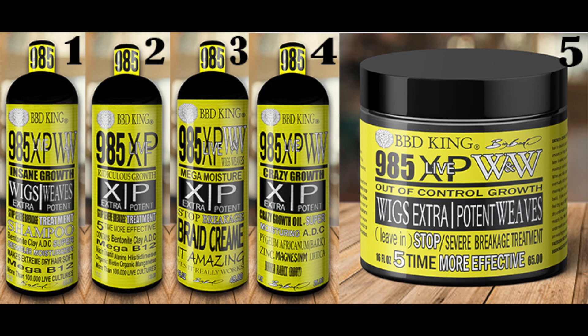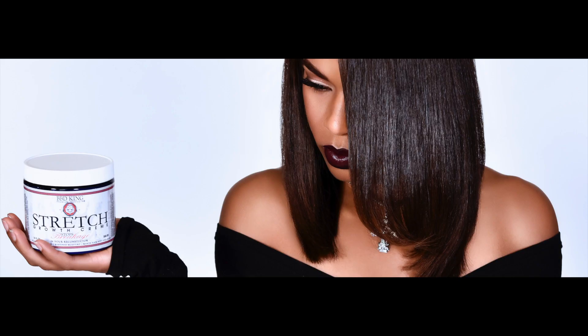This is a two-part series video. We're going to get into the 985 XP — that's the wigs and weaves stop breaking system. What you're going to see is real hair. There are no weaves, no wigs — this is the actual hair growing from the scalp using the stretch stop breaking system.